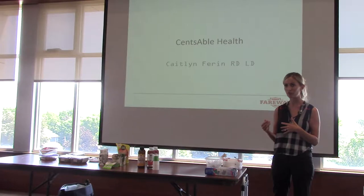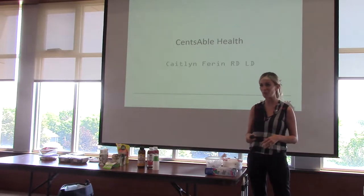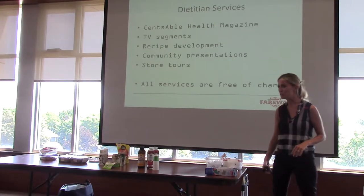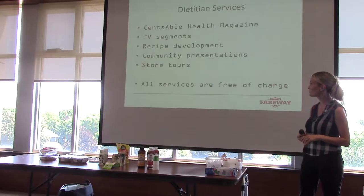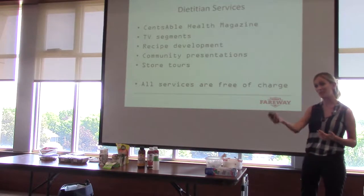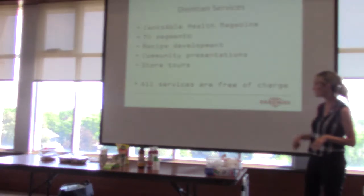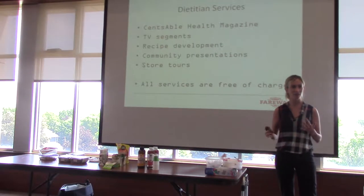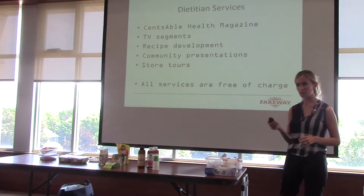If you have any questions, feel free to ask away — including things that aren't up here. Just a reminder of what we do at Fairway: we have the Sensible Health magazine, which you all have a copy of. We do TV segments, cooking deals, recipe development for the magazine, our website, and other arenas. We also do community presentations and store tours, and everything is free of charge to customers. The best way to reach us is via email — sensiblehealthatfairwaystores.com — it's on the back of your magazines.